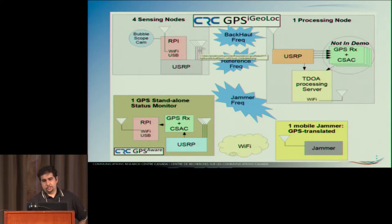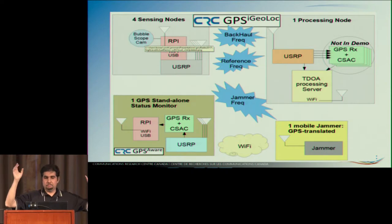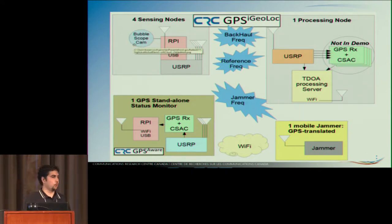The Raspberry Pi is also connected to a spherical mirror called a bubble scope, which takes a panoramic photo — in this case every second. That puts geographic context into your geolocation. It's great to have a point on the map, but you don't know what's going on. The whole idea is to tell enforcement what type of car or vehicle to look for.